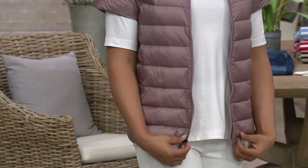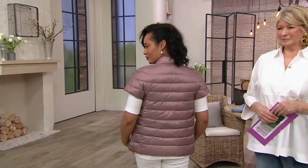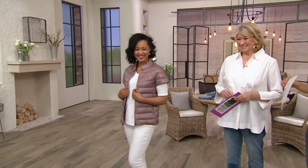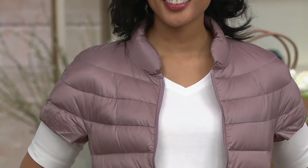We had this on once for six or seven minutes last year in my show and it sold out — and it didn't even just sell out. We've had zero inventory, there have been no returns at all. Nobody could find this. Us here at QVC were like, 'Please, is there a sample somewhere?' No. That's how popular this quilted puffer is.